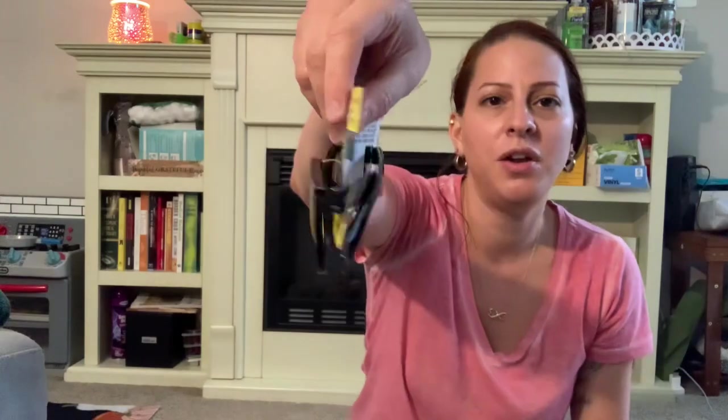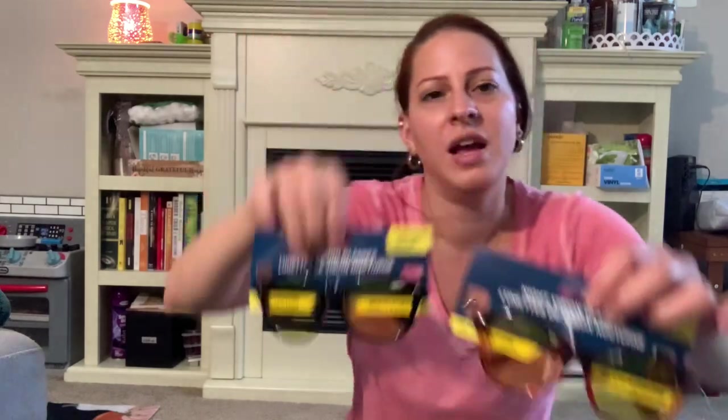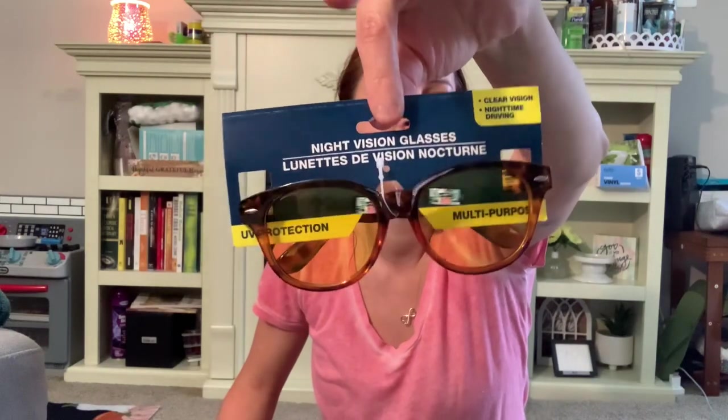They have these new styles of night vision glasses, so I picked some up because they have nice styles to them now. I got the black one and the tortoise shell design — so cute. These are for when you're driving at night, to help your eyes better focus on the road. I don't really like driving at night because of all the bright signs and lights — it's hard to see sometimes. I prefer to just drive during the day.